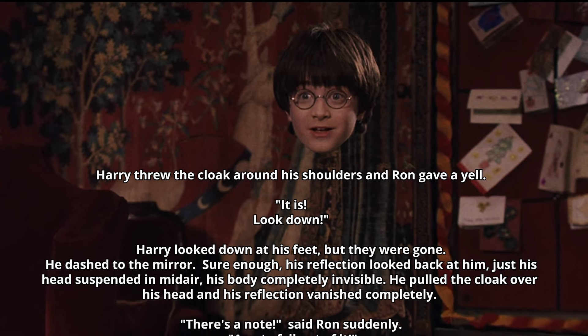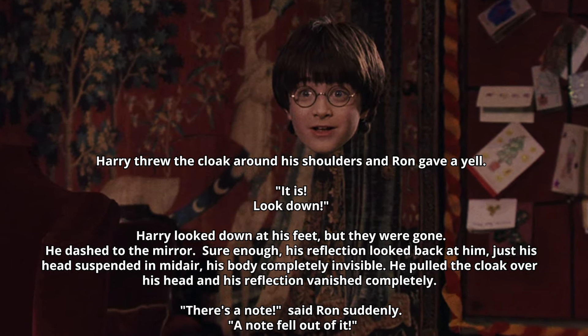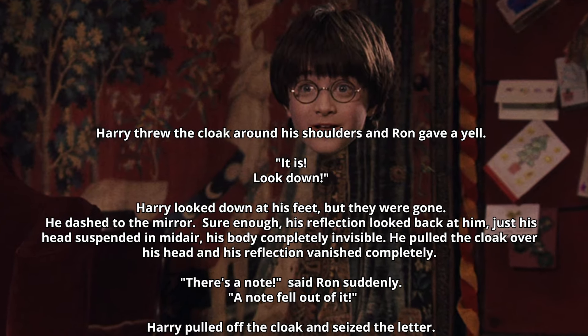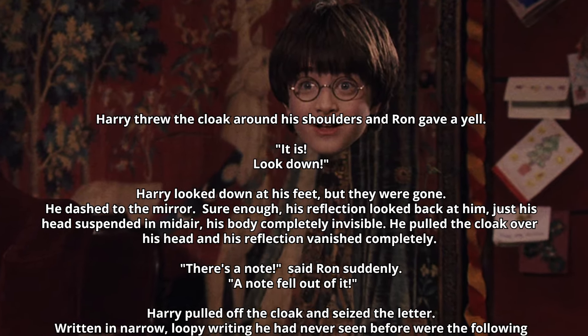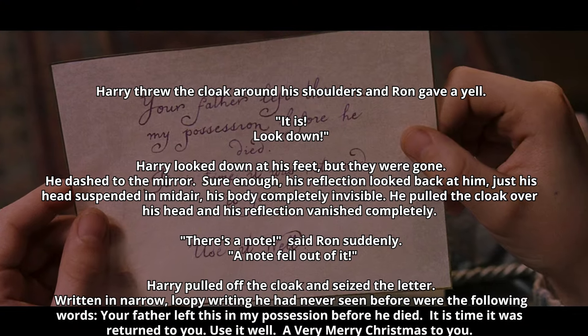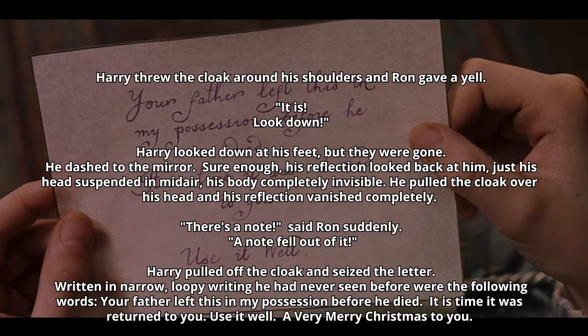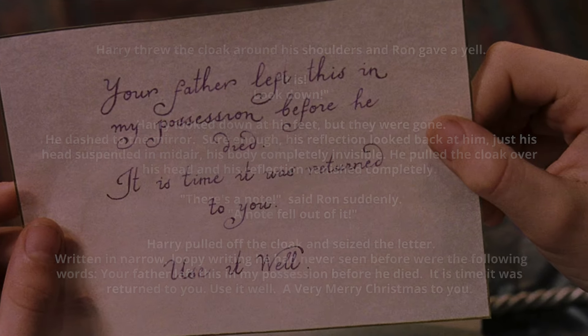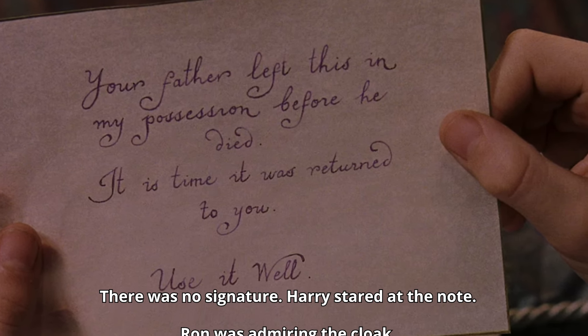'There's a note,' said Ron suddenly. A note fell out of it. Harry pulled off the cloak and seized the letter. Written in narrow, loopy writing he had never seen before, with the following words: 'Your father left this in my possession before he died. It is time it was returned to you. Use it well. A very merry Christmas to you.' There was no signature.